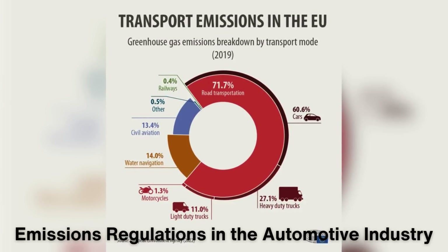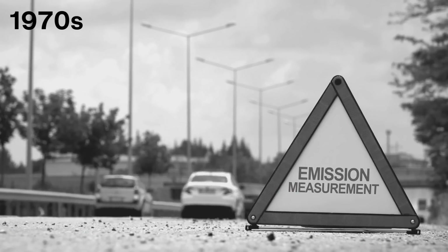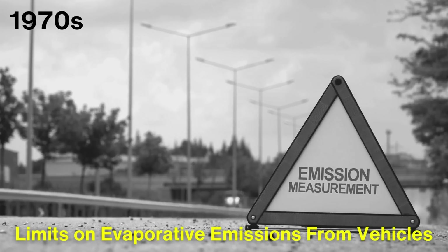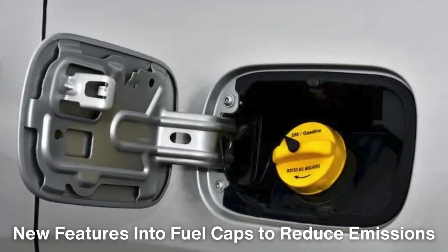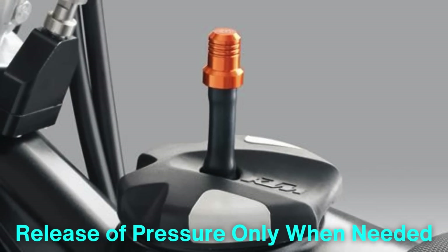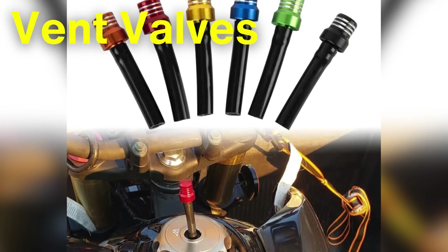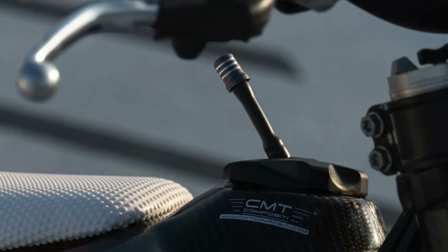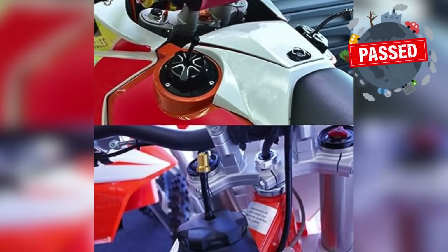The advent of emissions regulations in the automotive industry has also driven innovation in fuel cap design. In the 1970s, rising awareness of environmental concerns prompted regulatory agencies to impose stricter emission standards, including limits on evaporative emissions from vehicles. To meet these standards, car manufacturers began incorporating new features into fuel caps to reduce emissions. One of these advancements was the use of a one-way or two-way valve within the cap, which allowed for the release of pressure only when needed while still keeping the tank sealed. These valves, also known as vent valves, only open under specific pressure conditions, thus allowing for the release of excess vapors in a controlled manner and preventing them from escaping freely. This design improvement allowed fuel caps to provide a more robust barrier against fuel evaporation and maintain compliance with stringent emission regulations.